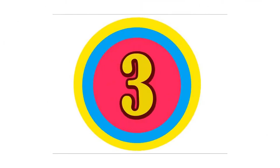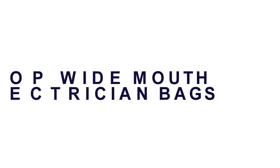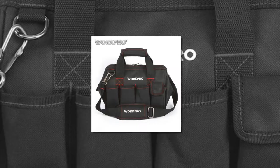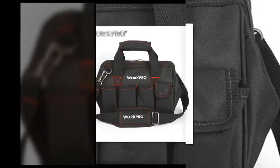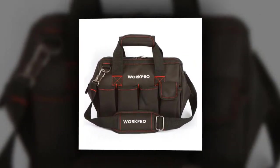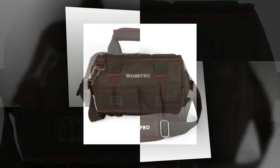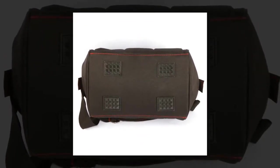Here is product number 3: Top Wide Mouth Electrician Bags. Adjustable strap allows for easy access to contents. Ideal for carrying hand tools and other small to medium items. Top zipped wide open mouth for easy access to tools. Material: Polyester.